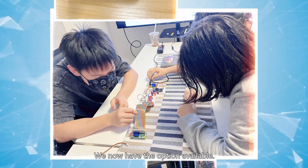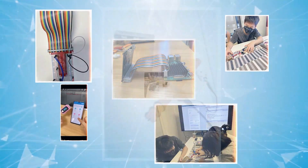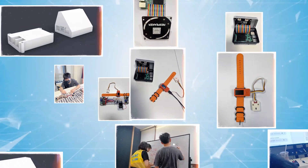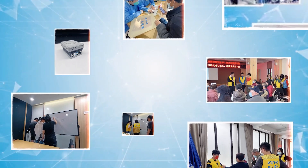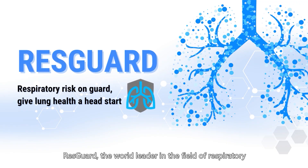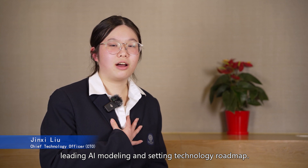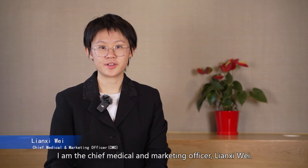We now have the option available. ResGuard — the world leader in the field of respiratory point-of-care diagnostics. I'm CEO Wei-Ling Chen, responsible for investor relations and overseeing hardware design. I'm CTO Jingxi Liu, leading AI modeling and setting the technological roadmap. I'm the Chief Medical and Marketing Officer, Lian Xi Wei.